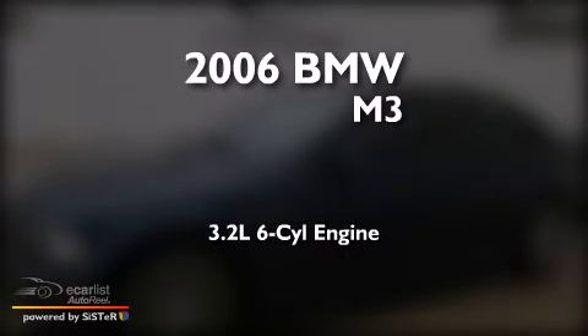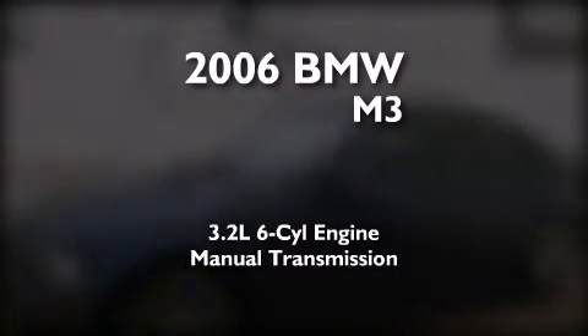This is a 2006 BMW M3. It features a 3.2-liter six-cylinder engine and a manual transmission.